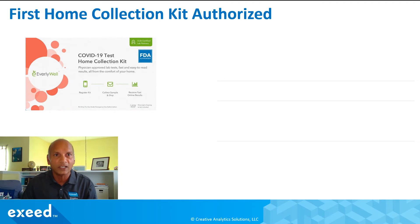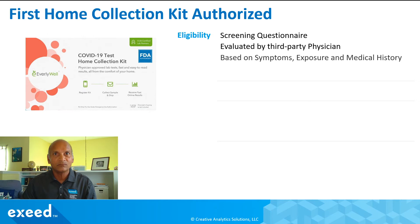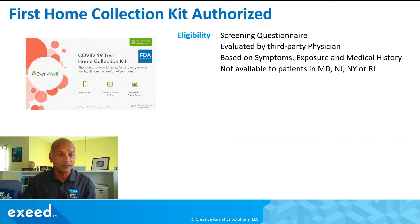Let's talk about the first home collection kit authorized by the FDA. It is from a company with a lot of experience with home test kits — they make test kits for food sensitivity, HIV testing, and all kinds of fertility testing. For COVID-19, it is available to patients who match the criteria in a screening questionnaire, evaluated by a third-party physician, because it is still a prescription test. It's based on your symptoms, exposure, and medical history.